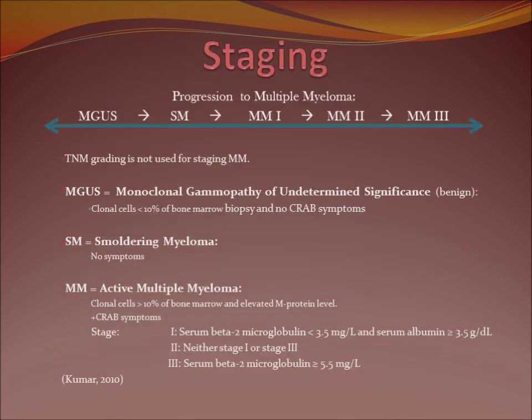Staging for multiple myeloma starts with MGUS — the benign form — where there is just a small amount of monoclonal cells. Then it progresses to smoldering myeloma, where there are no symptoms, up to the three stages of multiple myeloma, with the third stage being the worst, where clonal cells are more than 10% of bone marrow and the serum beta-2 microglobulin level is over 5.5.